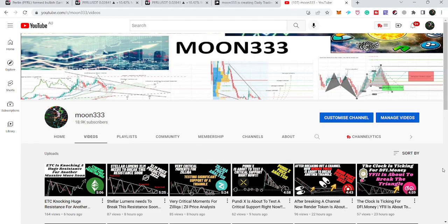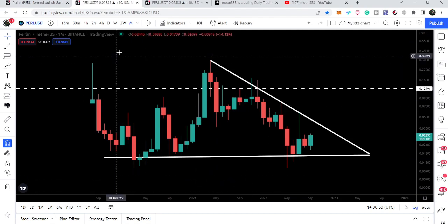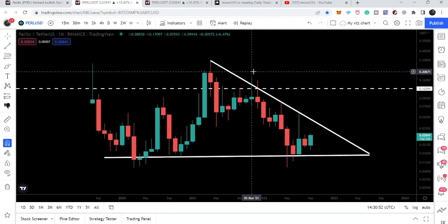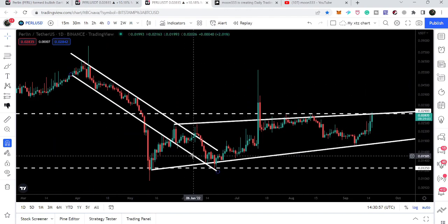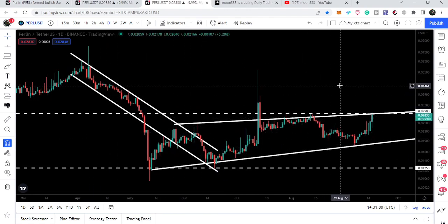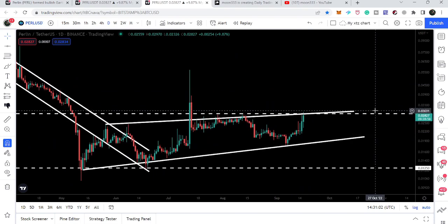Hey friends, this is Atipope here. Welcome to the new update on PERL. In today's analysis, we will take a look at this big descending triangle on the monthly time frame chart. On the daily time frame chart, PERL has broken out the resistance of the down channel and has now formed another rising wedge pattern.